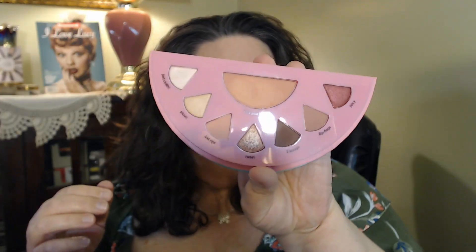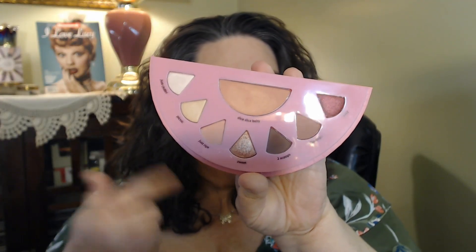I used this three times already — I grabbed it just three different times because I was in a hurry or stepping out. I like this palette a lot. It's a basic palette but it has the cheek and the eye — I like it a lot for $25. They have another one that has like a pop of blue and it looked like it had some pretty colors in it too.